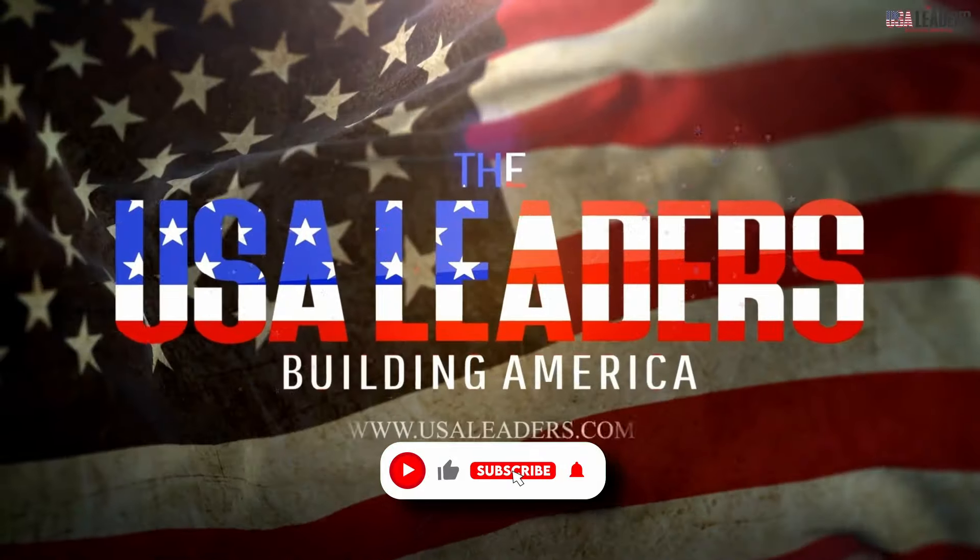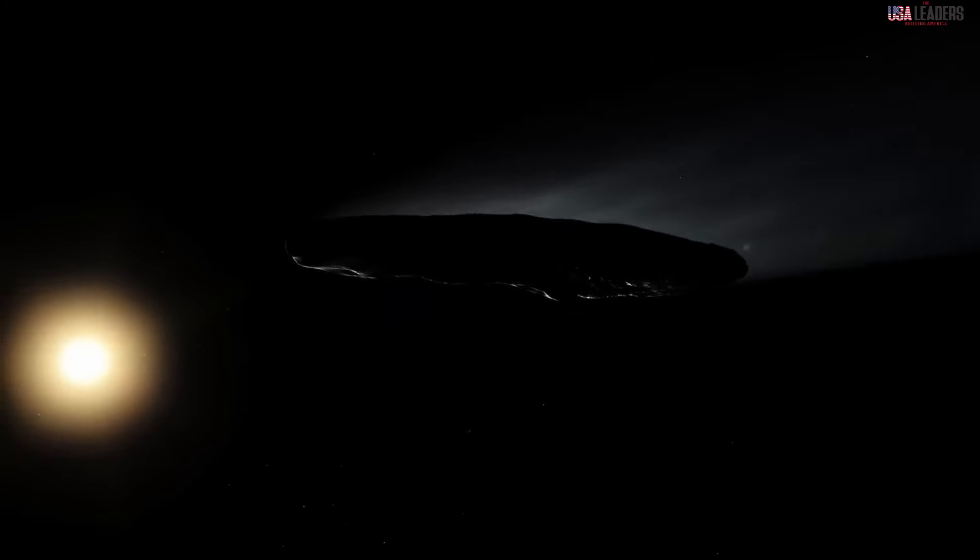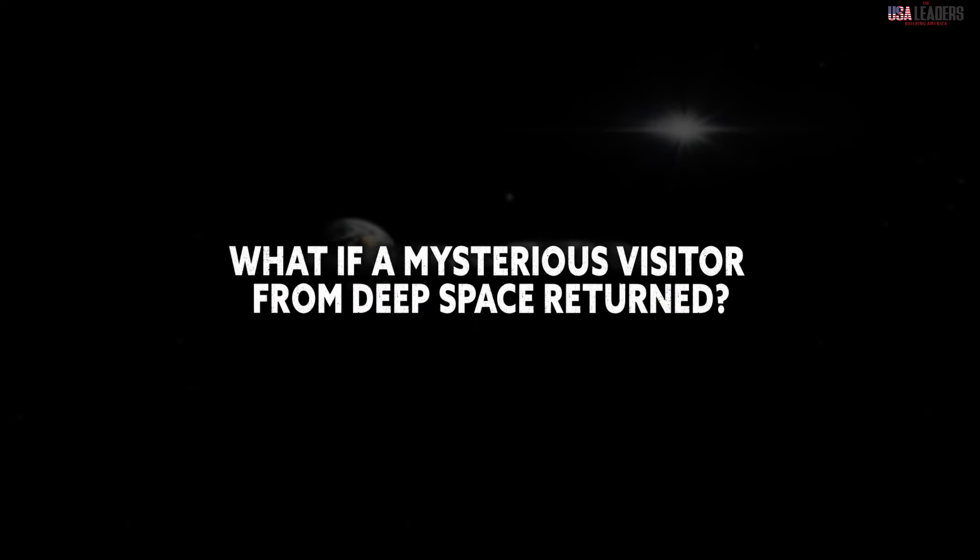Hello and welcome back to the USA Leaders. In this video, we are going to explore the intriguing return of a mysterious visitor from deep space. What if a mysterious visitor from deep space returned?